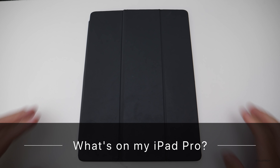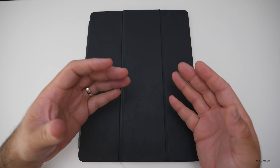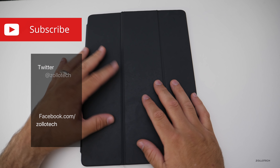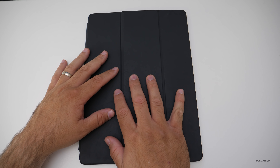Hi everyone, Aaron here for Zollotech and this is my iPad Pro. A lot of you have asked me what's on it as far as the apps and also how I use this as my main device when I'm not editing videos, because this is what I use most of the time if I'm not editing a video.